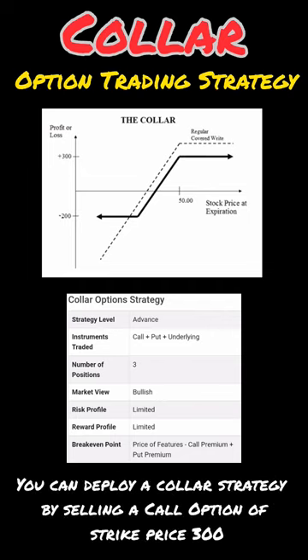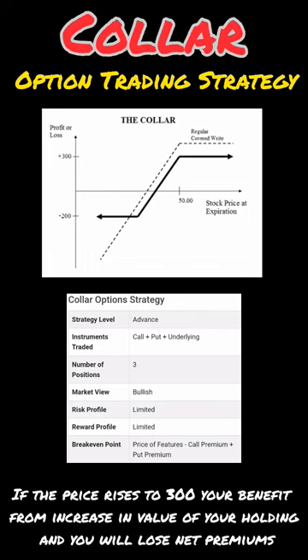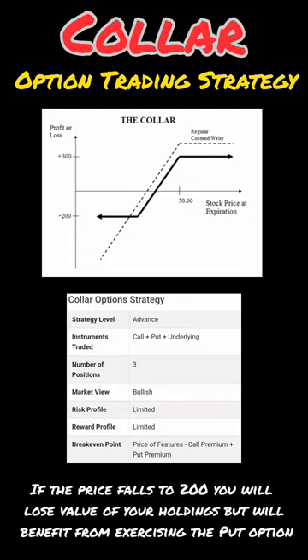Suppose you are holding shares of XYZ currently trading at 250. You can deploy a collar strategy by selling a call option at strike price 300, while at the same time purchasing a 200 strike price put option. If the price rises to 300, you benefit from the increase in value of your holdings but will lose net premiums. If the price falls to 200, you will lose value of your holdings but will benefit from exercising the put option.